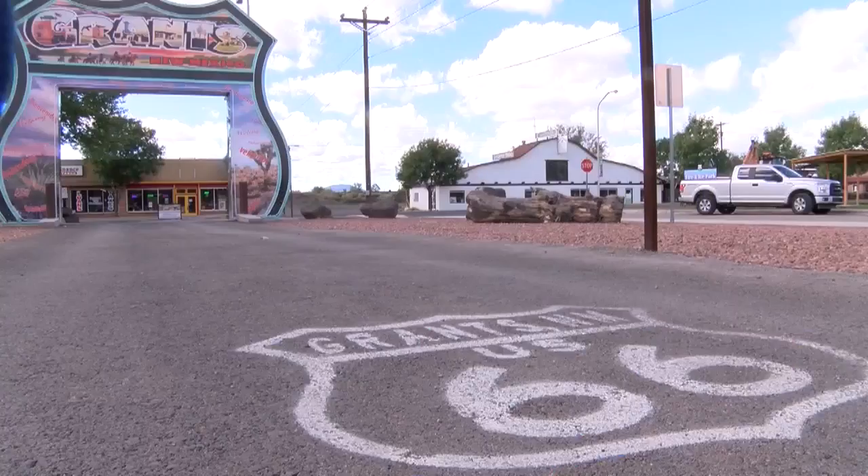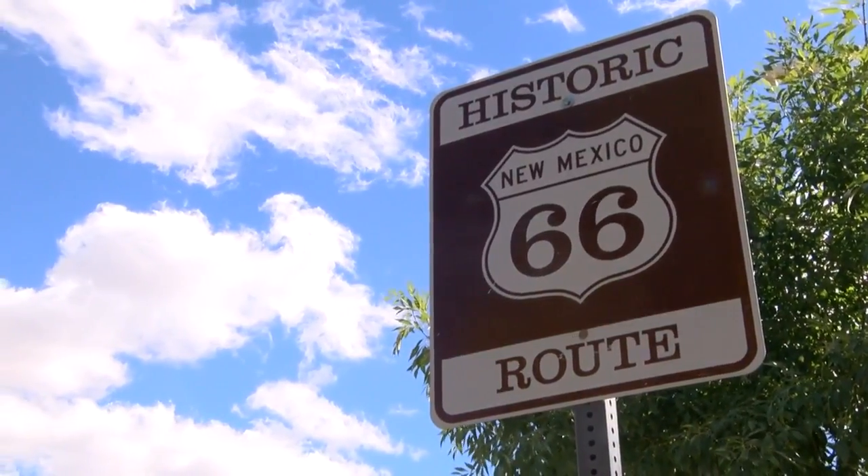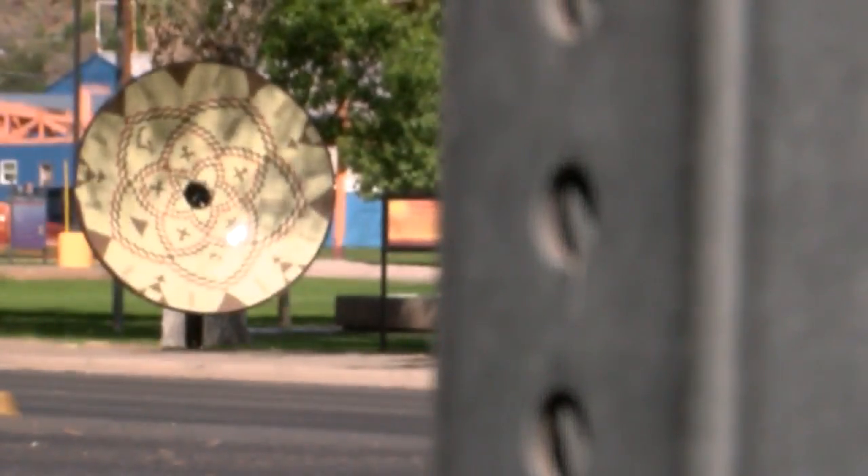There's a new attraction along Route 66, and it's hard to miss. It combines ancient pieces of art with modern technology. News 13's Brittany Bates shows you. Alongside a classic road, a New Mexico company is putting a modern twist on timeless pieces of art.